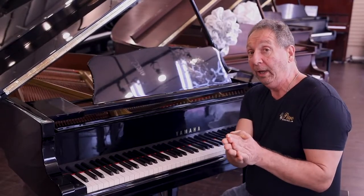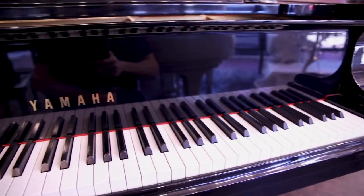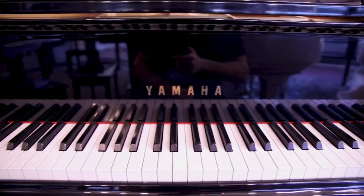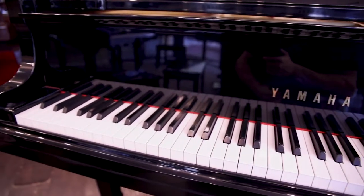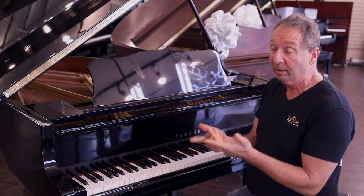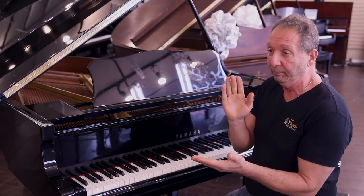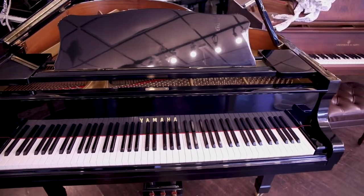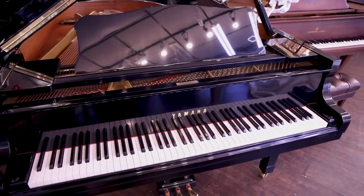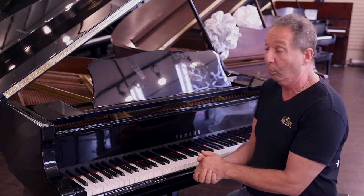Hey everybody, Mark from Piano Showcase since 1999, and look what we have here. This is probably the most sought-after piano in the industry. This is a Yamaha C3, conservatory series, 6'1". This is the piano that you will find in many, many colleges, on every cruise ship. It's basically a standard — the best-selling grand piano in the world.